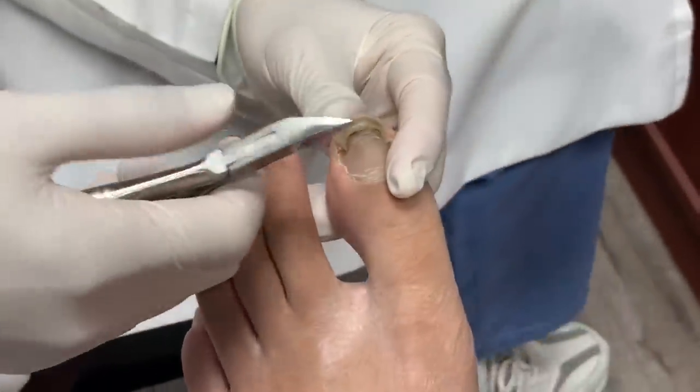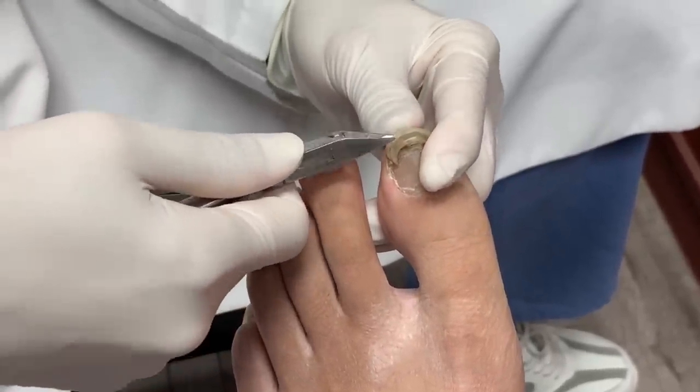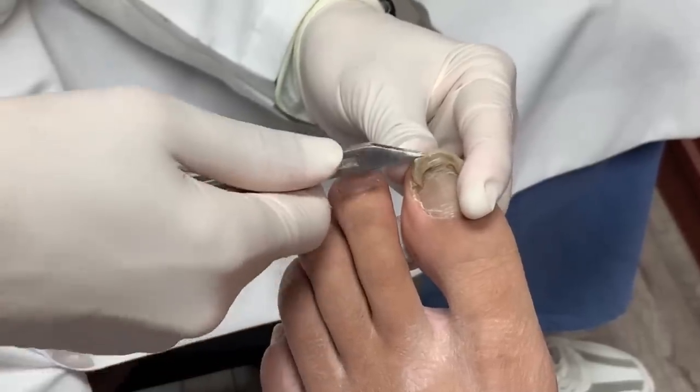I promised Justin that if I hurt him, then I'm going to have to numb it. So we're going to go slow and steady and try to make sure that he's not going to have pain. But if he does, he's going to let me know.